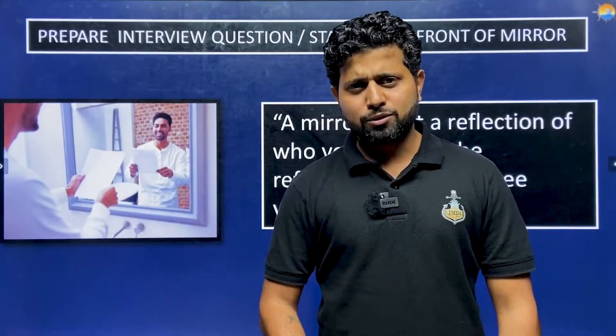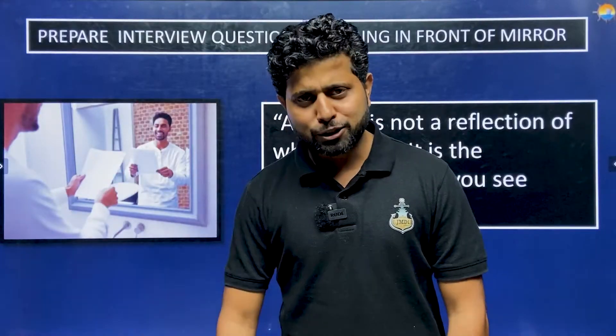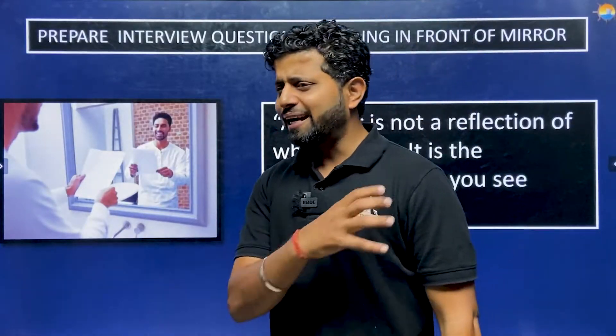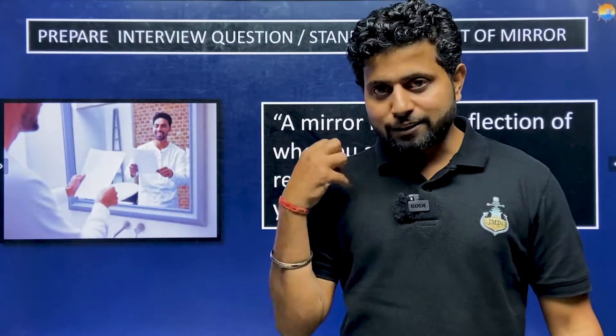Practice your self-introduction: 'Hello, my name is Praneet. I want to join the Merchant Navy. I have done this. I come from Dehradun. I did my BTech Mechanical Engineering from such-and-such college. I got this percentage. My hobbies are this. My strength is that I am a very focused man. My weakness is that sometimes my writing is not that good and I get distracted.' You have to speak with confidence.